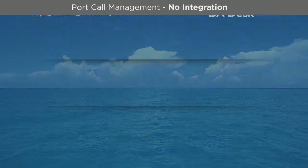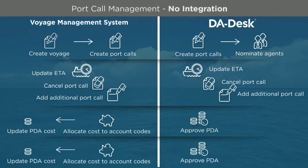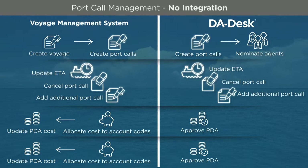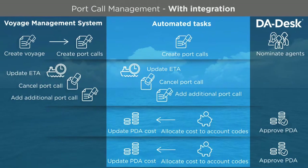We are very happy with the outcome. While Clavinus uses the VMS from Dataloy, DA Desk's web-based integration platform works seamlessly with most voyage management systems on the market, such as iMOS, ShipNet, and Q88.